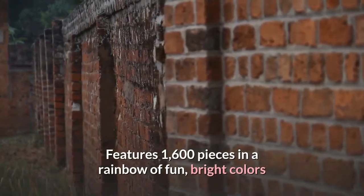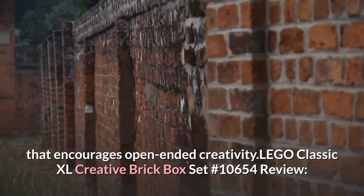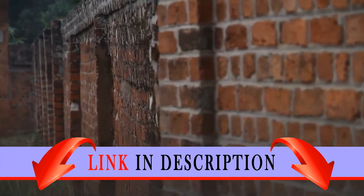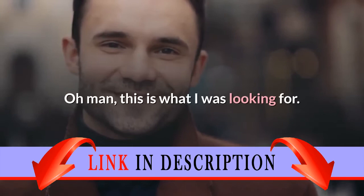Features 1,600 pieces in a rainbow of fun, bright colors that encourages open-ended creativity. LEGO Classic XL Creative Brick Box Set Number 10654 Review. I recently got this for a birthday. Oh man, this is what I was looking for.